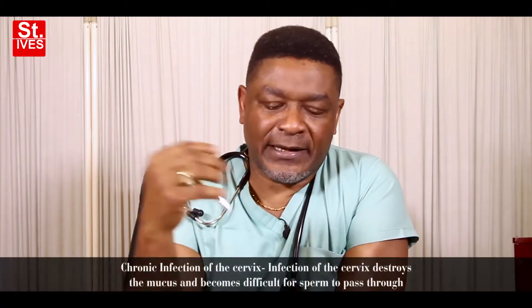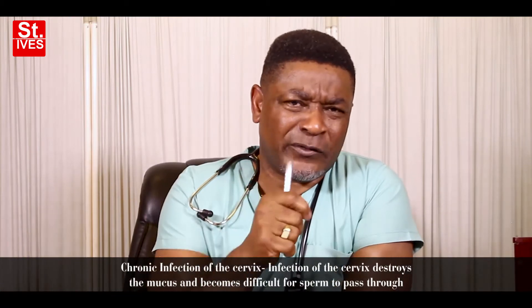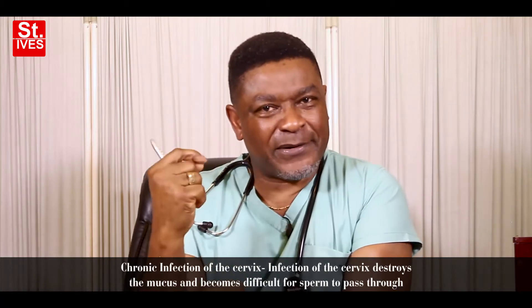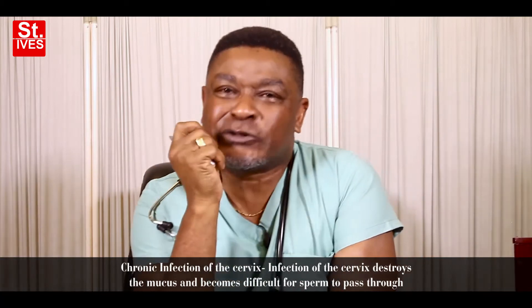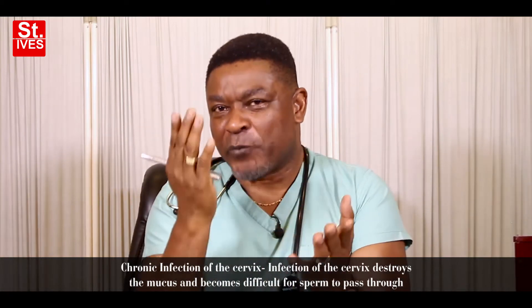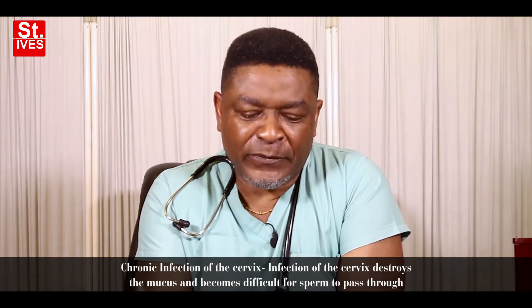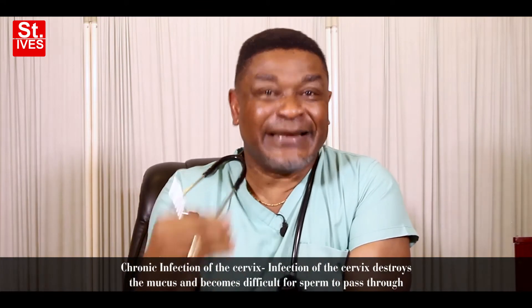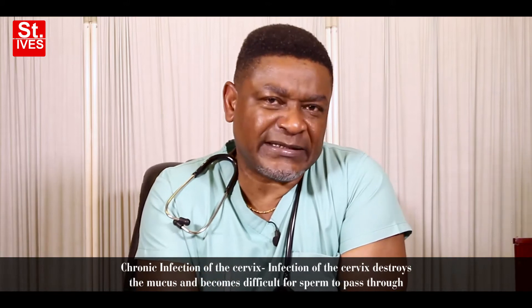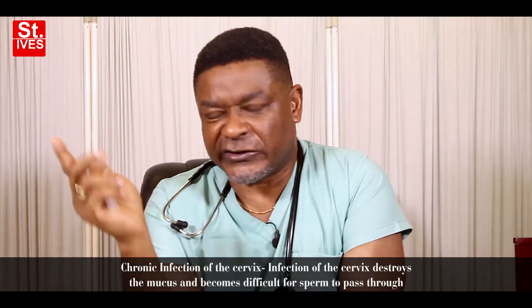Other causes are chronic infection. What chronic infection of the cervix does is it destroys the mucus that we talked about earlier. And once it destroys that mucus, the different hormonal changes that affect the mucus will not be able to happen again. So the endocervical glands that produce mucus are very important, and if infection destroys them, it becomes very difficult for sperm to pass through.